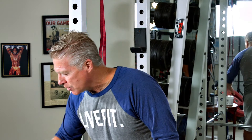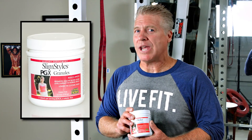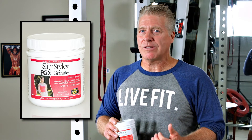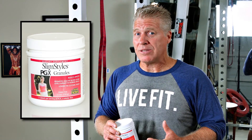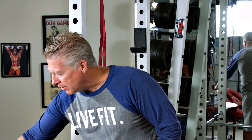Number two is a product called PGX Slim Styles. This product is awesome — it helps to manage blood sugar, it's excellent for helping to reduce belly fat, and one thing I've found is that individuals who use it on a regular basis also tend to stay more regular.